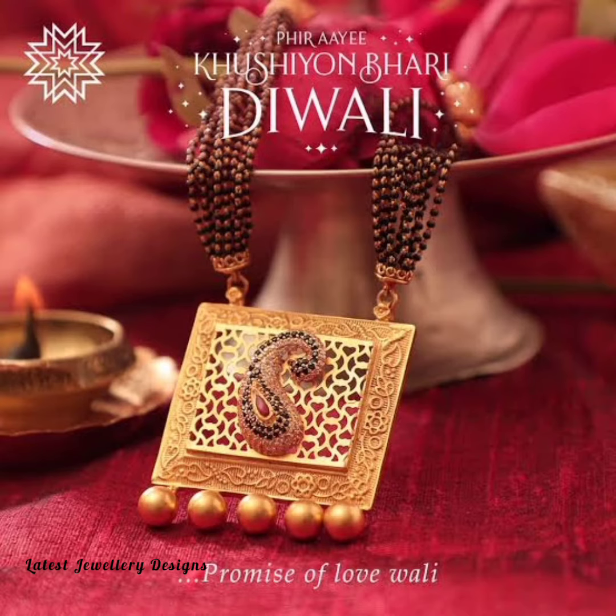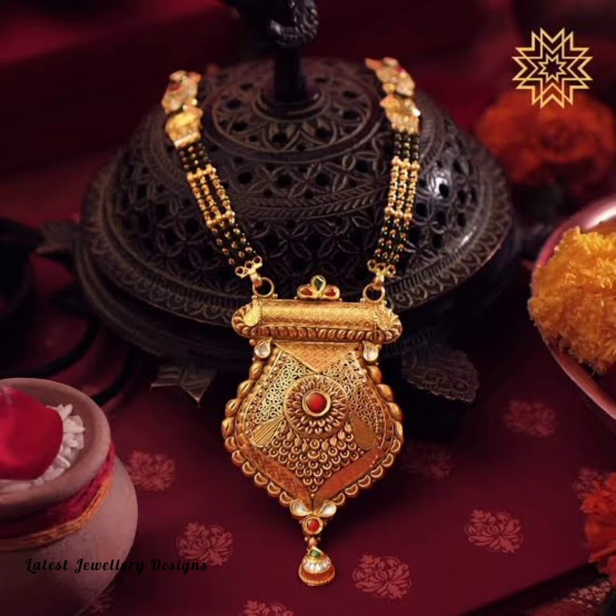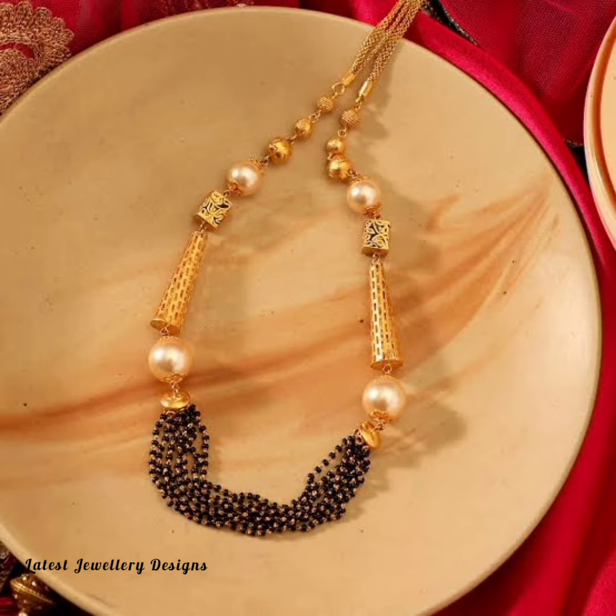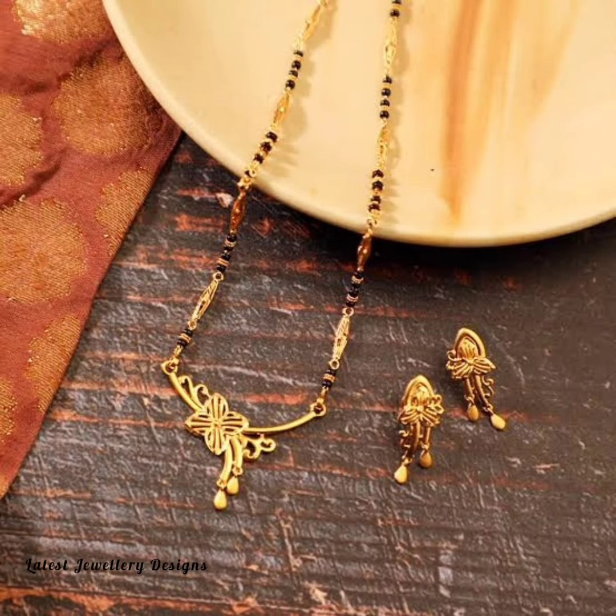Mostly recognized with the quintessential black and golden beads, a traditional Mangal Sutra has two strings of black beads held together with a pendant. But with the advancing designer expertise, there is a lot of variety for brides — right from the scope of personalization to voguish diamond-studded designs or the traditional gold Mangal Sutra designs. There is a lot to choose from.